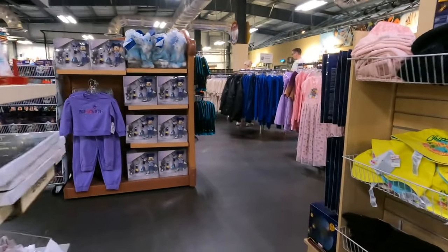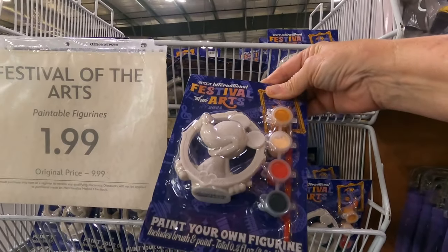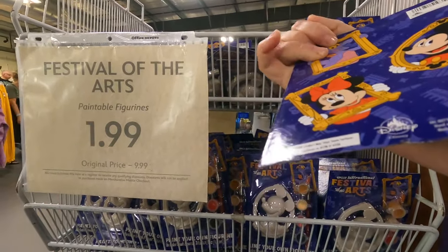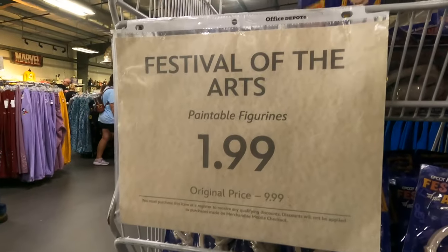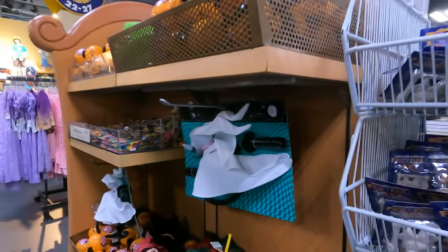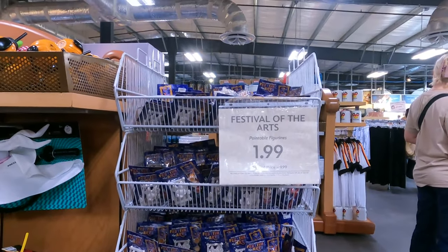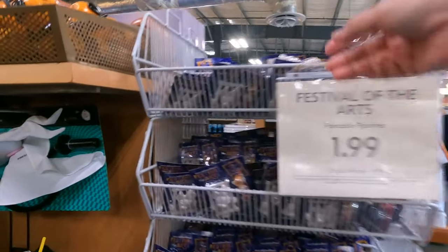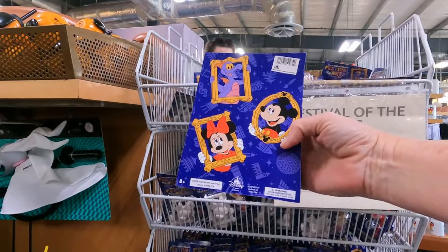The pin situation is pretty dire — not seeing anything new. Oh, these are cute paint-your-own Mickey frames for $1.99. Is there a Figment one? It looks like they're all Mickey, or Minnie. I'd love if they had a Figment — would you guys do a Figment, a Mickey, or a Minnie? I would straight up do a Figment. No figgies — I'm sad.